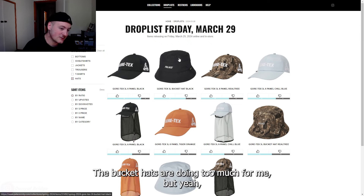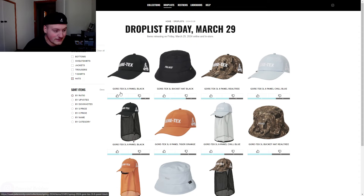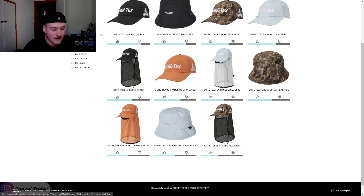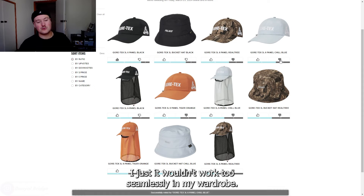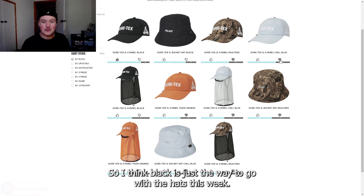The bucket hats aren't doing too much for me. Big Gore-Tex logos, big Palace logos, single colored. I think the black one is the best one. I would not want any of the camo stuff, and the orange I just wouldn't wear. Surprisingly no orange bucket hat by the looks of it. And then we have the icy blue as well — it just wouldn't work too seamlessly in my wardrobe, so black is just the way to go with the hats this week.